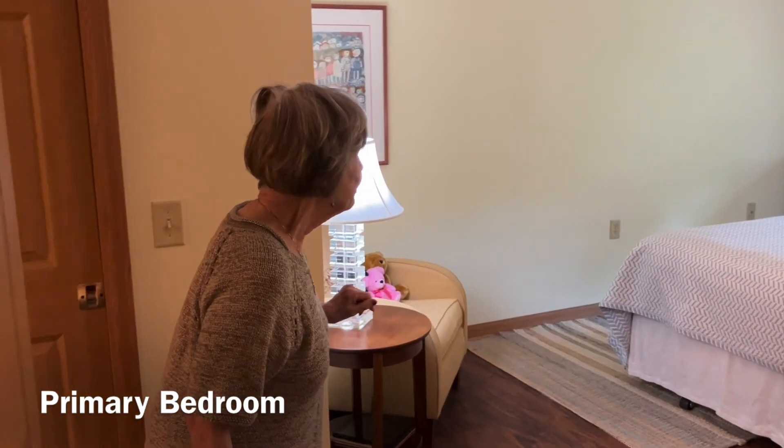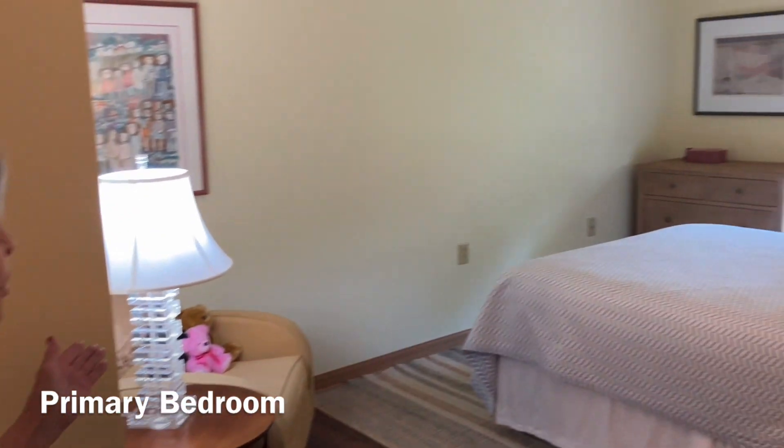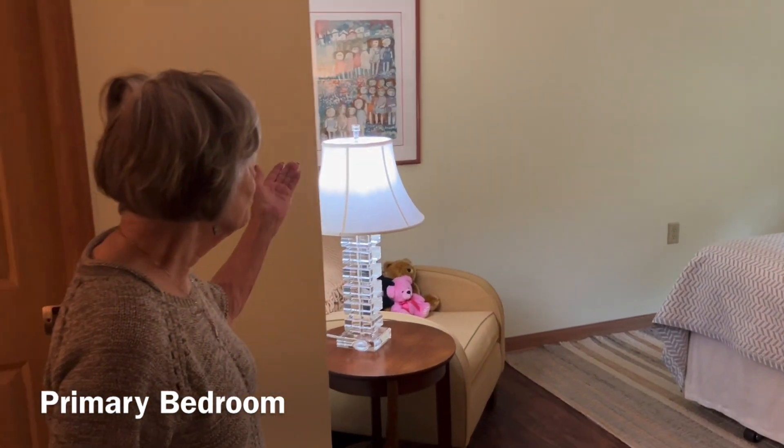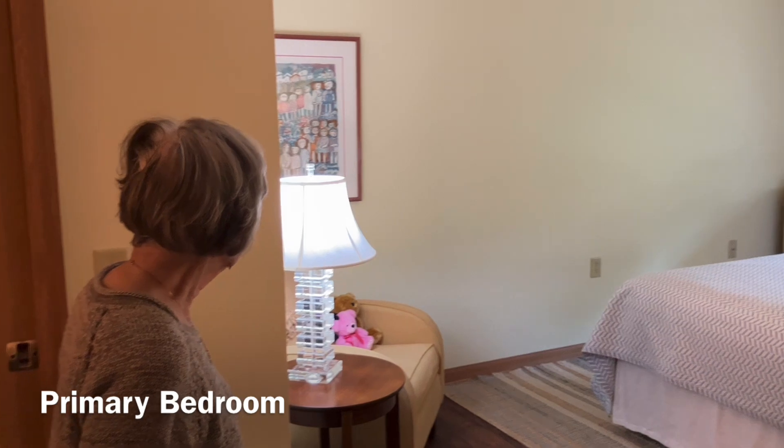My bedroom where I have a nice chair where I can sit and read in the morning. I get the morning sun and it's beautiful. And then a few paintings that I've collected.